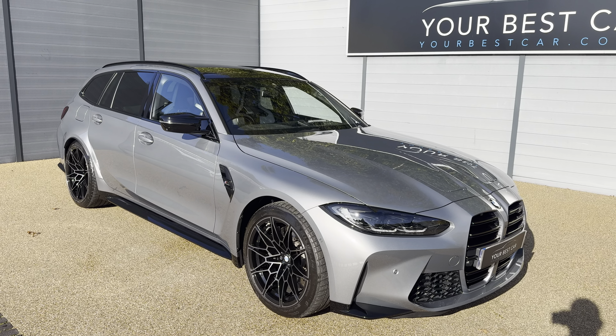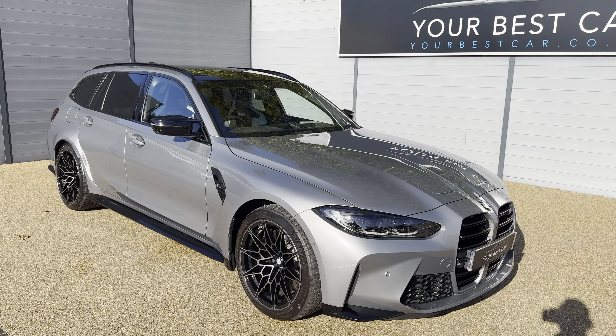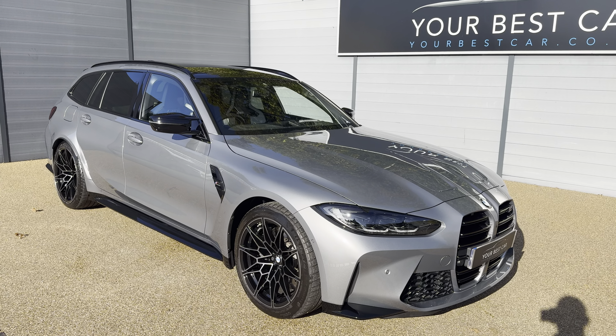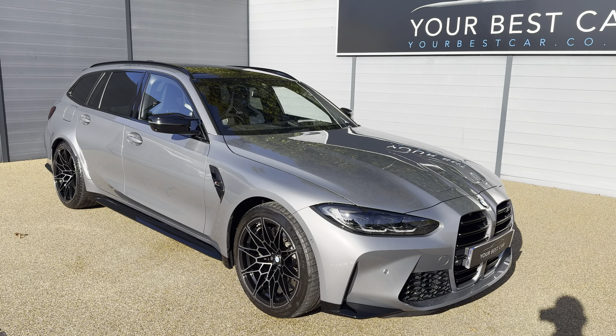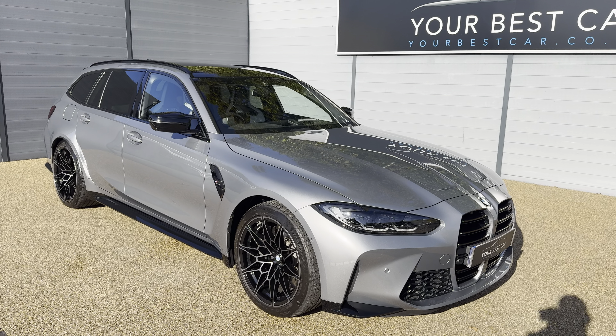Going down the near side, it is absolutely plastered with M3 Competition branding, which I love. This car is the definition of not wanting to grow up — you can get your gardening trips done and also beat the boy racers when they try to take you on in their hot hatches. It is just one of the best cars we have here at YBC, and personally one of the best cars I have seen.